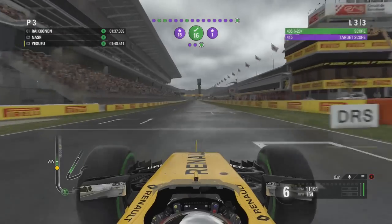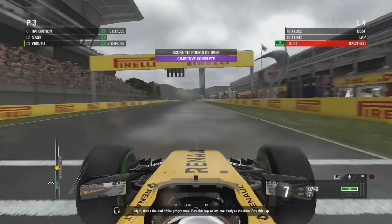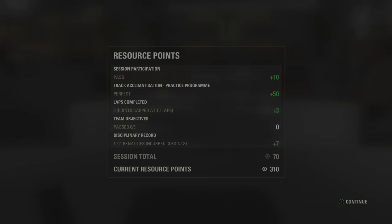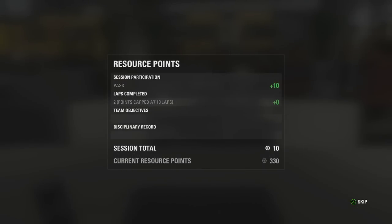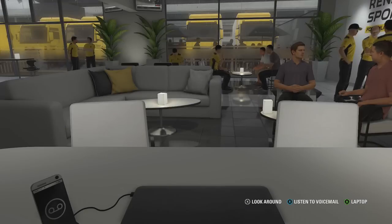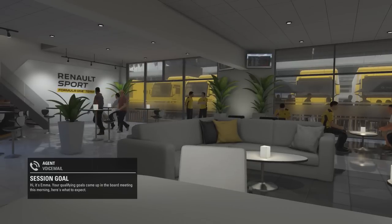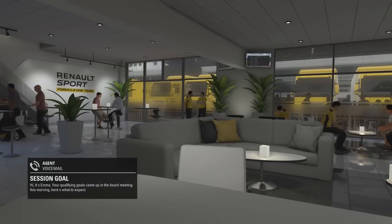There's a lot of oversteer coming out of this final corner because, as you can see in the background, it is raining. Only light rain so we are on the intermediate tyres, but the weather in practice made it very difficult to complete all the objectives when it came to practice programs. We managed to get three of those five team objectives done but regrettably we only managed to complete one practice program perfectly, which was a massive shame because we need resource points to improve the car.